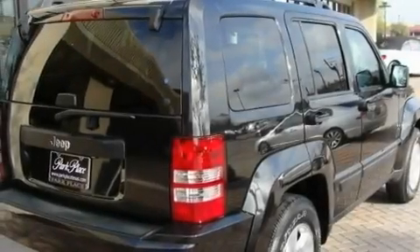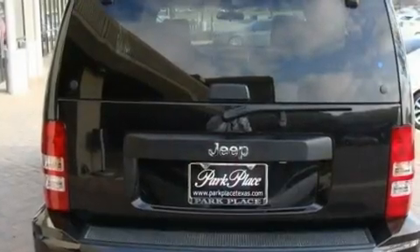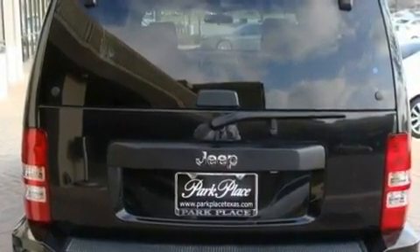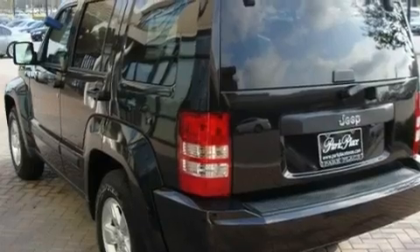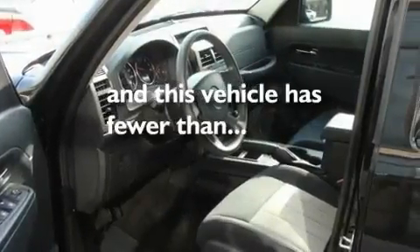Its top features include air conditioning, a full-length floor console, full-power accessories, aluminum wheels, a low tire pressure indicator, stability control, an anti-lock braking system, a rear window defroster, and this vehicle has less than 28,000 miles.